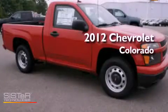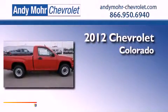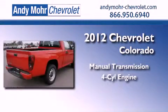This is a brand new 2012 Chevrolet Colorado. This truck has a manual transmission and an inline four-cylinder engine.